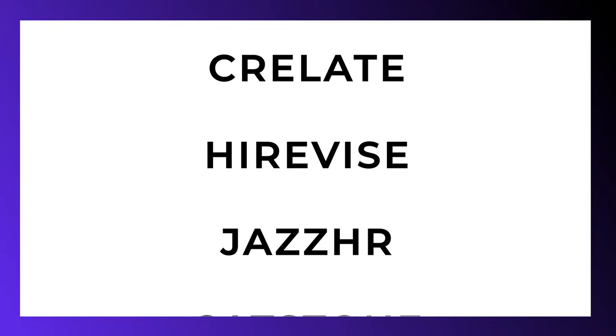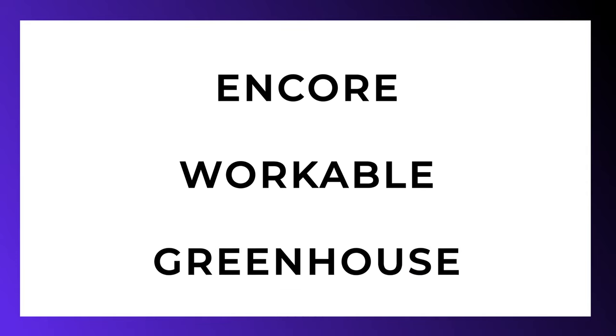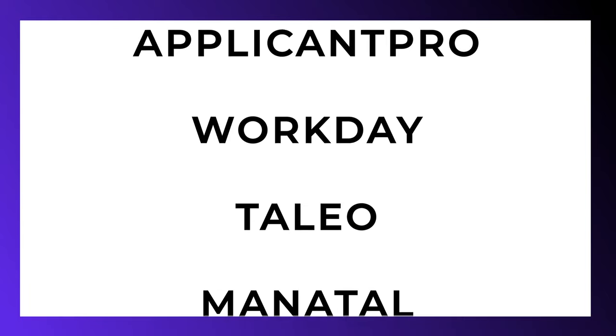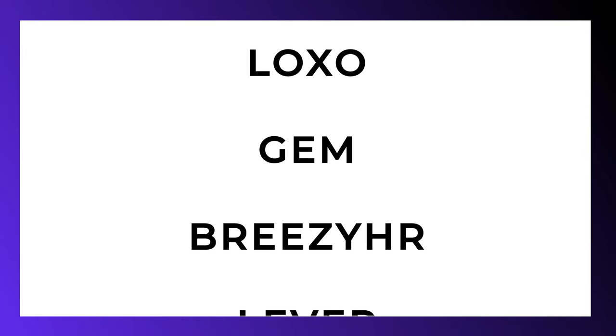Crelate, Hirevi, Jazz HR, Catstone, Zoho, Bullhorn, Recruit CRM, Encore, Workable, Greenhouse, E-Recruit, Applicant Pro, Workday, Talio, Manitone, Job Diva, Bamboo HR, Bright Move, Loxo, Gem, Breezy HR, Lever.